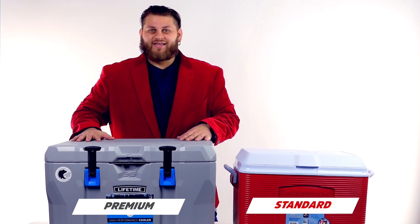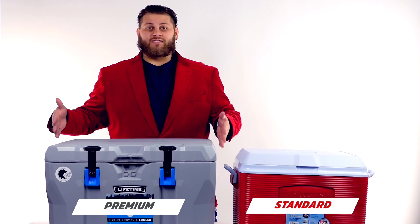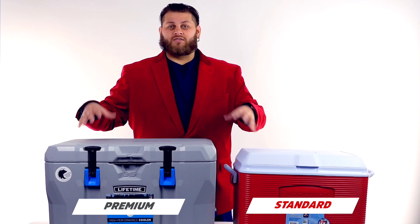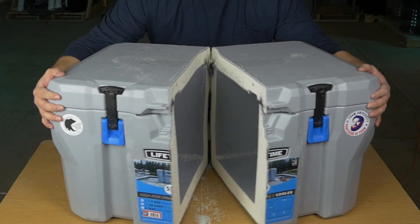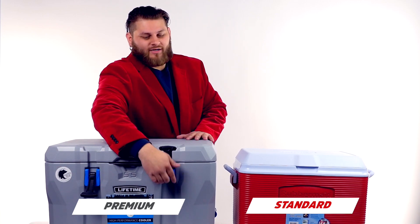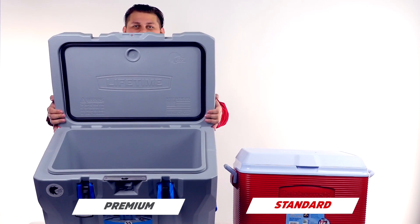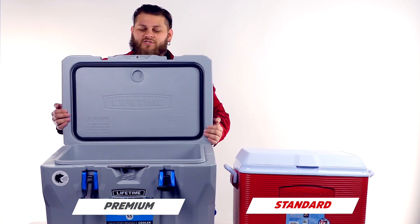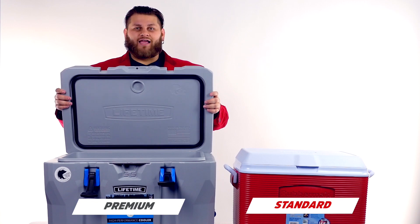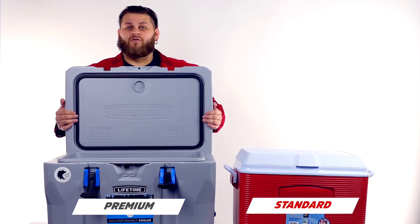Now let's jump over to this — space age technology. What I mean by that is simply that the insulation inside this cooler is a little bit different — a denser, high R-value foam, and there's a lot more of it. If we pop off these security latches — grizzly approved — you can see how thick those walls are. It's a lot more space for insulation to keep whatever's inside cold and keep that warm air out. This lid is much, much heavier — it's solid, with foam in the lid just like on the walls, and foam on the bottom as well.